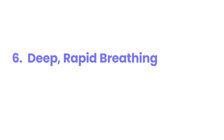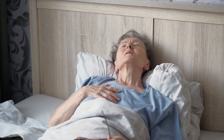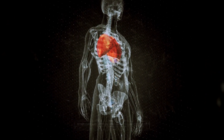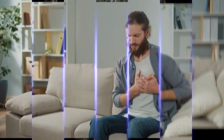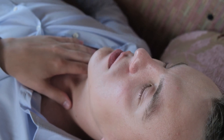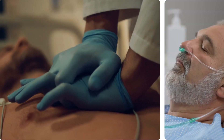6. Deep, Rapid Breathing. The distinctive pattern of deep, rapid, and labored breathing, known as Kussmaul respirations, is a terrifying manifestation of your body's desperate struggle to counteract the overwhelming acidity caused by ketone buildup. Your lungs attempt to expel more carbon dioxide, a mild acid, in a frantic effort to raise the blood's pH. This type of breathing is not just feeling a little short of breath. It's a profound and involuntary response to a life-threatening metabolic crisis. It signifies a very advanced stage of DKA, indicating that your body's compensatory mechanisms are being pushed to their absolute limit. Ignoring this obvious sign of respiratory distress means allowing the metabolic acidosis to worsen unchecked, bringing you closer to respiratory failure and coma.